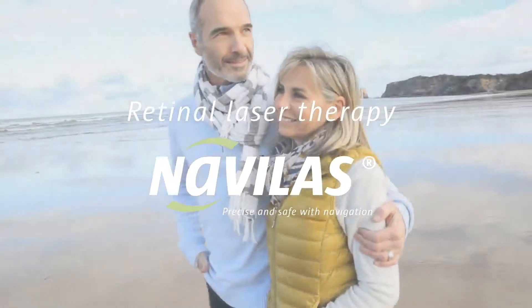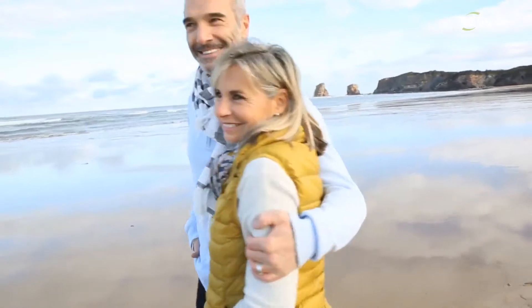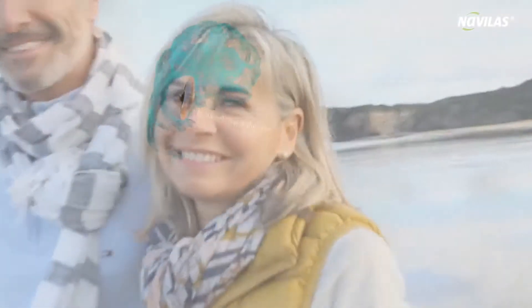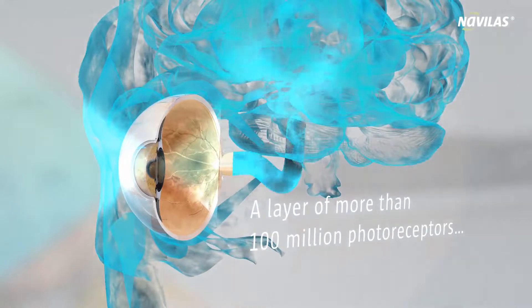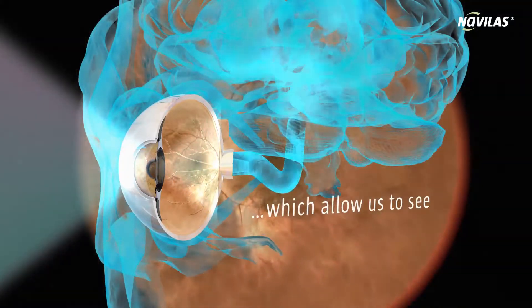The eye is one of our most valuable sensory organs. It enables us to see. The retina on the rear inner wall of the eye is responsible for sharp, light-dark and colour vision. It is truly a marvel. This is why it is extremely important that we take care of our retinas.